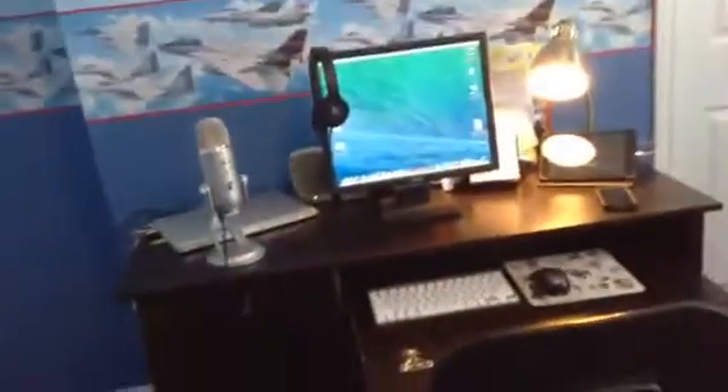Hey guys, this is video dude 709 here, and today I'll give you guys an updated desk tour. So let's start with the awesome things. Right here I have my brand new Blue Yeti microphone, which I can use for doing voiceovers and stuff. You can see this hooked up to my MacBook Pro, and behind it is my MacBook Pro which has a couple of cords hooked up.